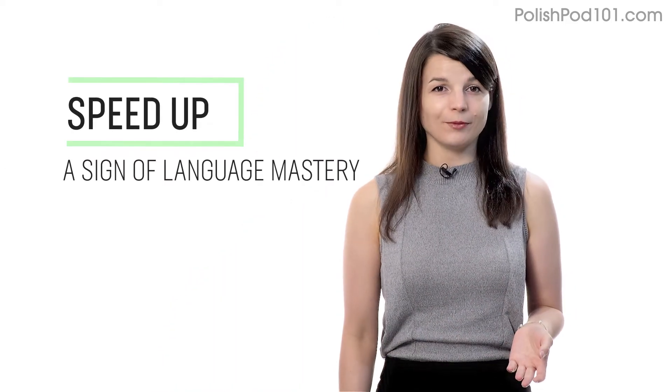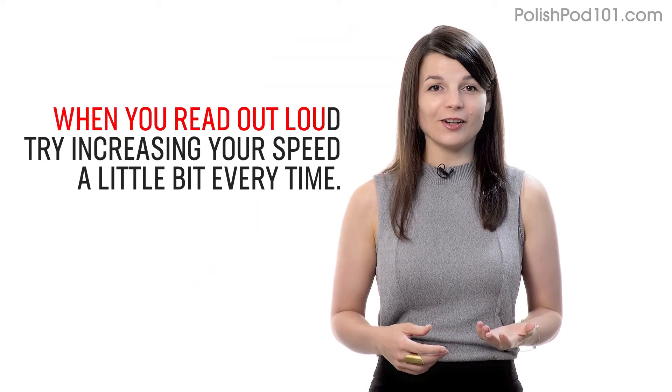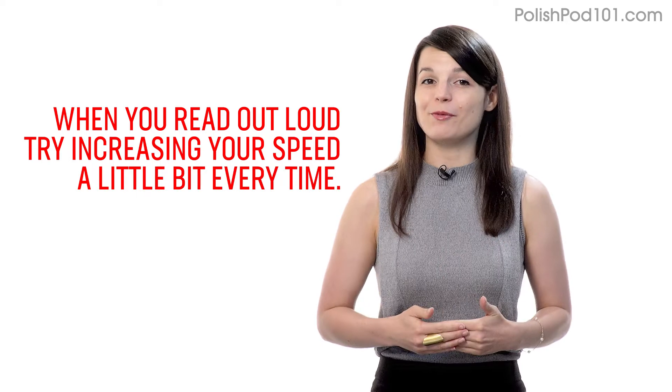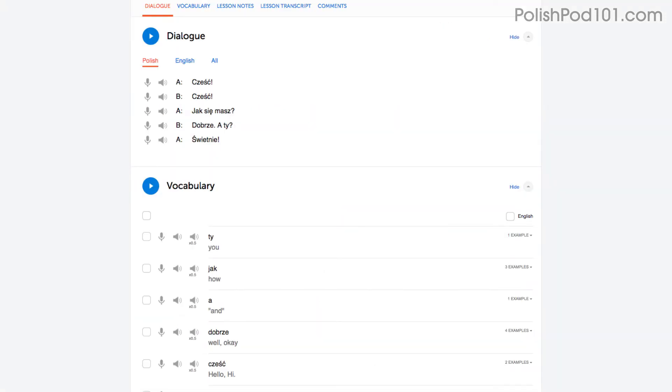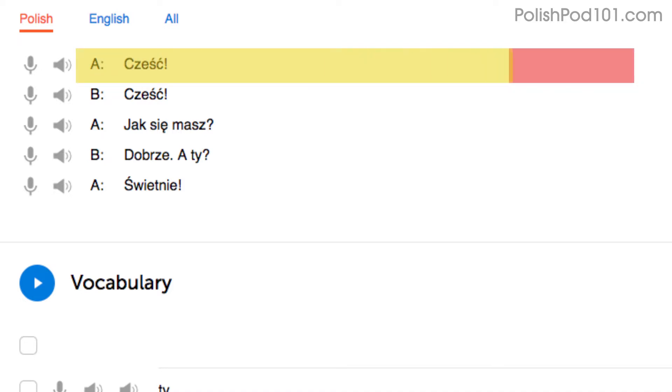Number three: speed up your reading to speed up your speaking. Being able to speak without thinking is a sign of language mastery. If you're talking to a native and can respond quickly, they'll assume that you're fairly fluent. When you read out loud, try increasing your speed a little bit every time. Start by reading with the dialogue tool. You'll read the first line slowly — that's because you're still getting used to the words, which is okay. Re-read it. On your second try, you know most of the words and you'll read a little faster. Re-read it again. On your third try, you'll be even faster, at a native speaker's speed.